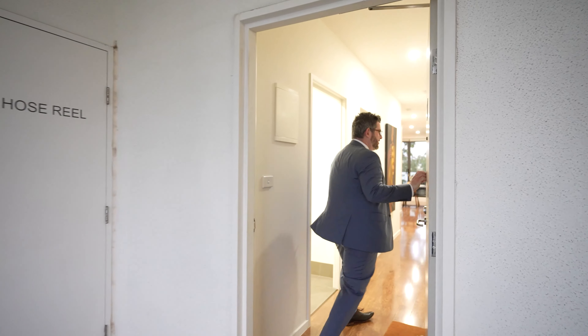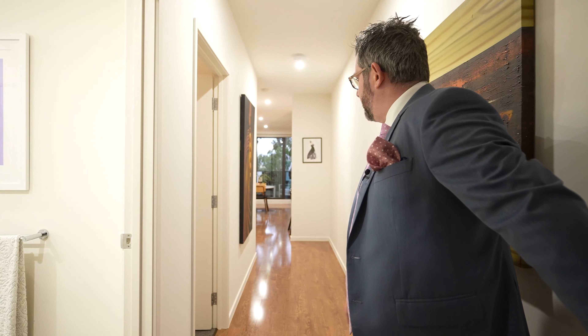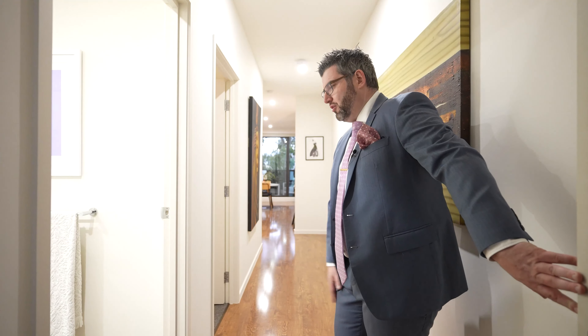Here we are, we're on level two at our beautiful unit, number 201. Let's go in and have a look. As you come straight through, you get these beautiful laminate timber floorings right throughout the hallway and into the dining zone and kitchen zone, which I'll show you in a little bit.